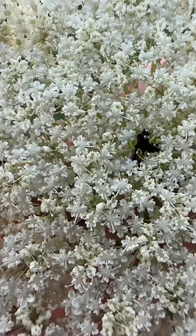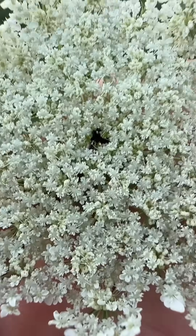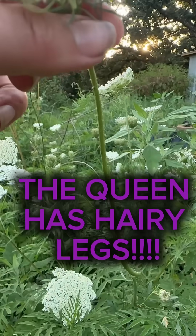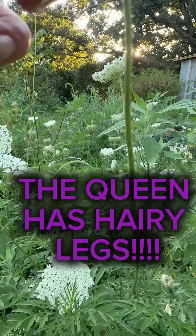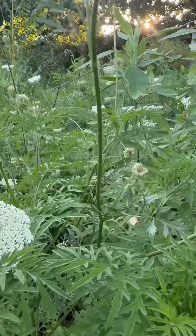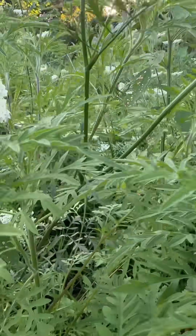Queen Anne's lace is behind me, but here are some key differences in Queen Anne's lace compared to poison hemlock. It has one head made up of several little flowers. You see that purple splotch usually at the center. You have to remember the Queen has hairy legs — hair along the stem. Poison hemlock is a smooth stem. There are no purple blotches on the stem.